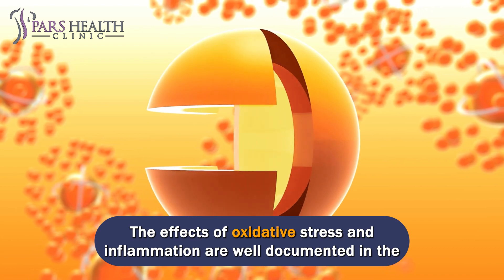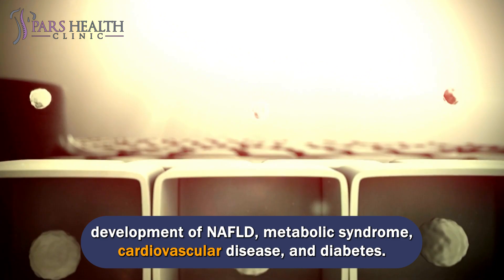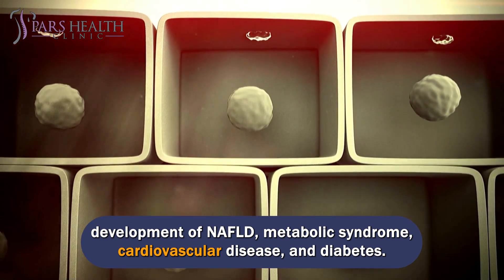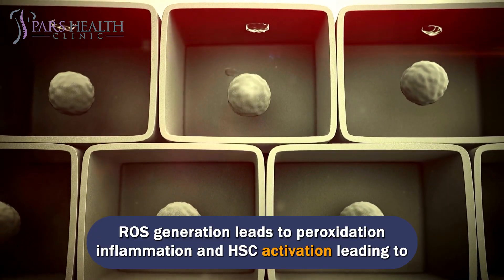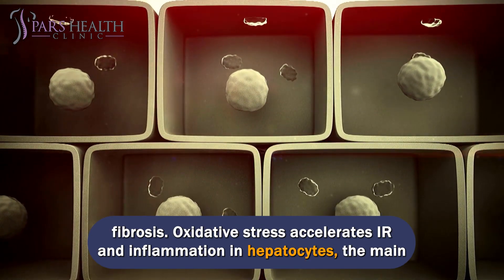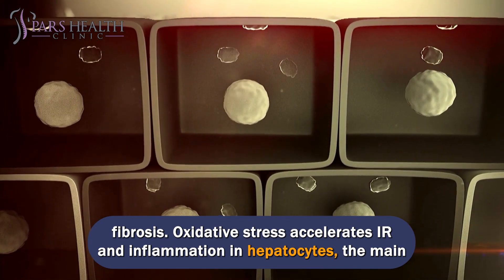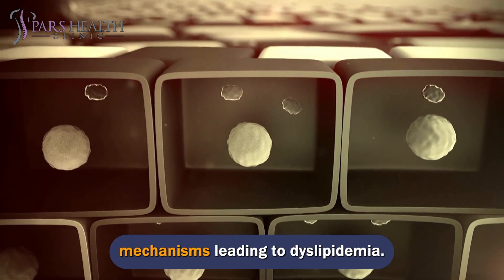Number 2: Vitamin C. The effects of oxidative stress and inflammation are well documented in the development of NAFLD, metabolic syndrome, cardiovascular disease, and diabetes. ROS generation leads to peroxidation, inflammation, and HSC activation leading to fibrosis. Oxidative stress accelerates insulin resistance and inflammation in hepatocytes, the main mechanisms leading to dyslipidemia.